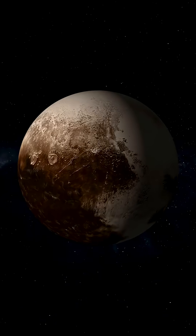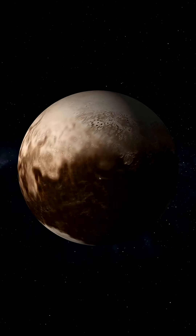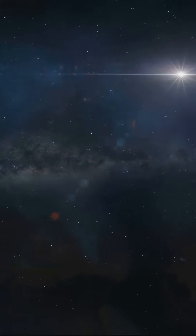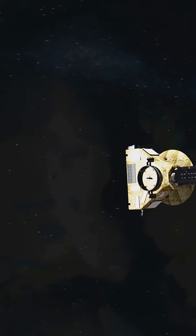You thought Pluto was dead? Just a frozen rock drifting at the edge of the solar system? Think again. In 2015, NASA's New Horizons spacecraft flew by and shattered everything we thought we knew.